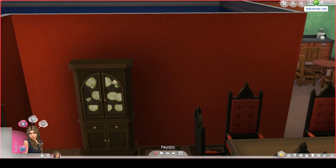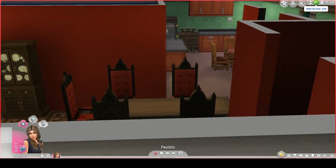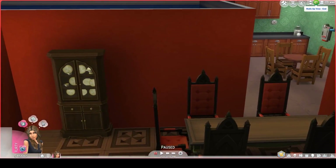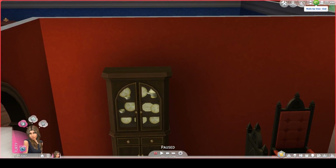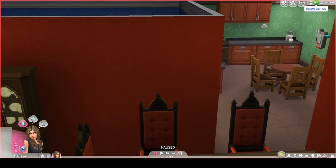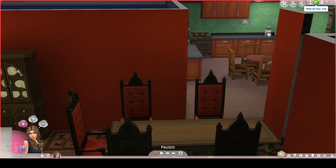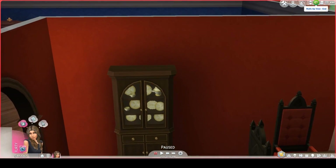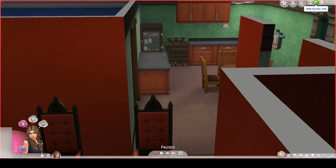Here is the dining area. I spent a lot of time on this dining area, believe it or not. It was hard to get just the right shape and to have enough room for everything. I didn't want this dining area to look too small but I didn't want it to take up that much room.